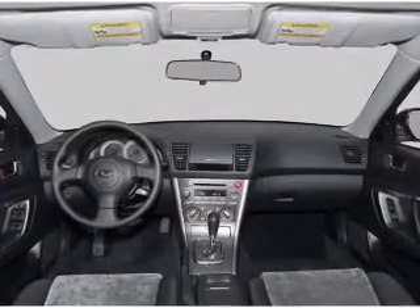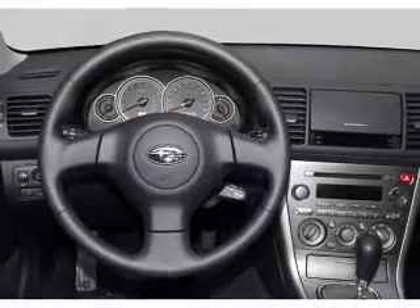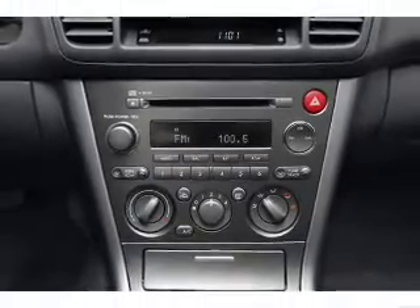Air conditioning. Power door locks. Power windows. Power steering. Cruise control. Power mirrors. An alarm system. An AM FM stereo with a CD player. An adjustable tilt steering wheel. Call today to schedule a test drive.